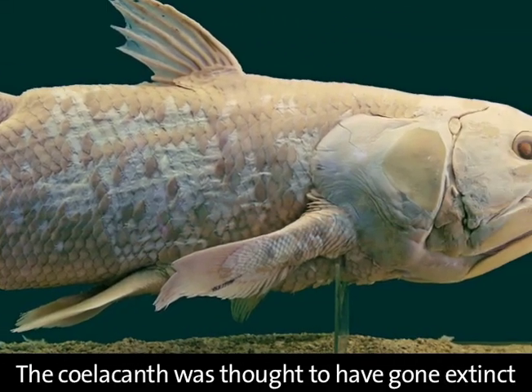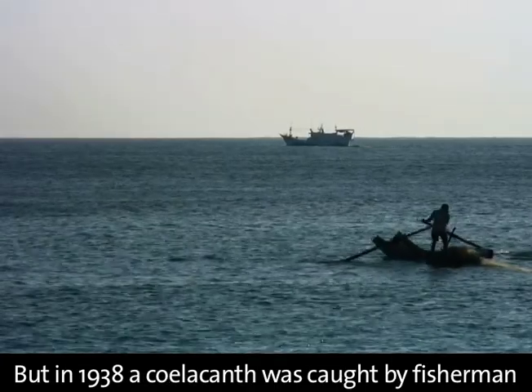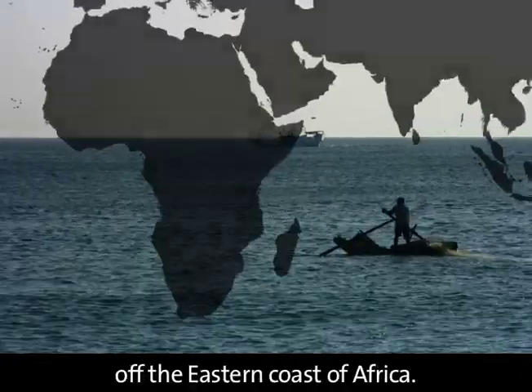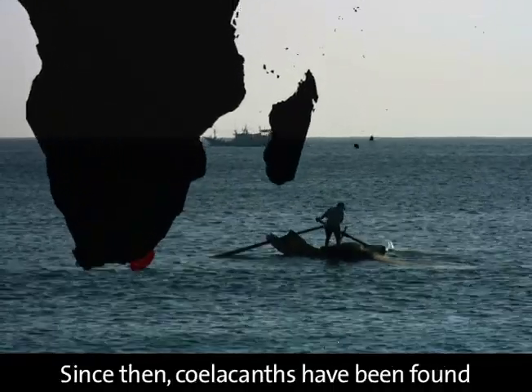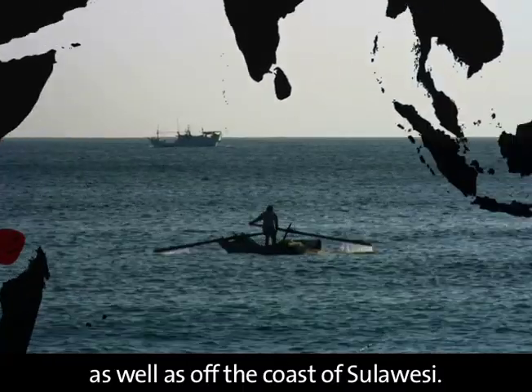The coelacanth was thought to have gone extinct with the dinosaurs 65 million years ago. But in 1938, a coelacanth was caught by fishermen off the eastern coast of Africa. Since then, coelacanths have been found in a handful of locations there, as well as off the coast of Sulawesi.